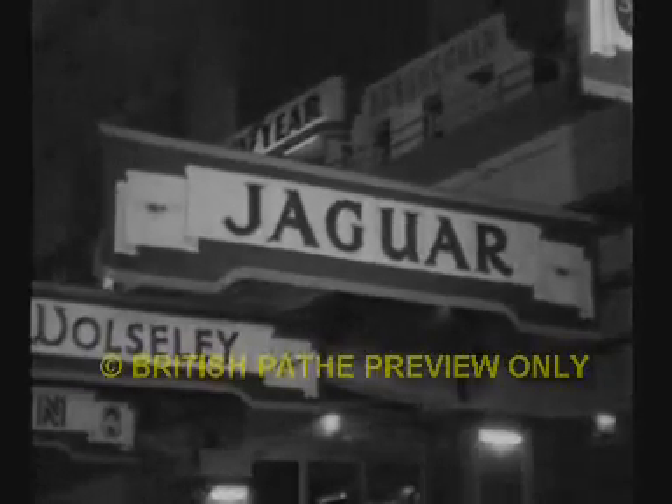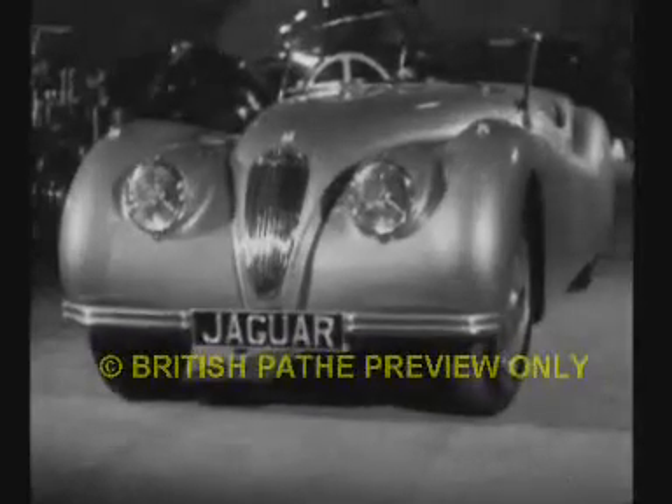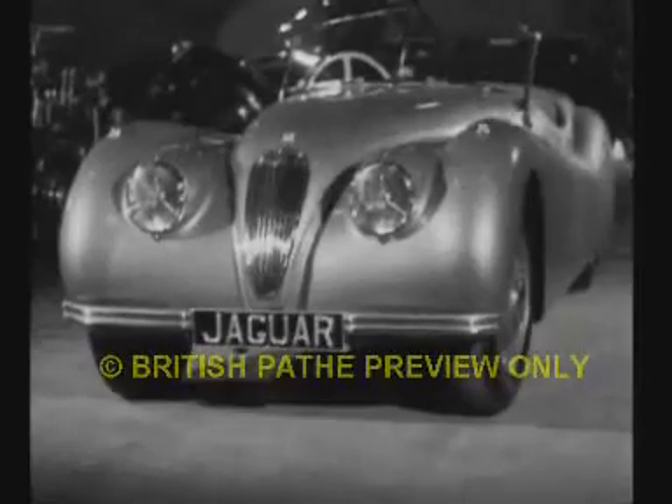Britain's industrial skill is on parade as the finest and latest British cars go on show at Earl's Court in the first motor exhibition for 10 years. Orders pour in from all over the world. 10 million pounds worth of goods are booked on the first day, and total overseas sales are expected to exceed 70 million pounds.